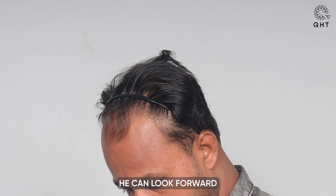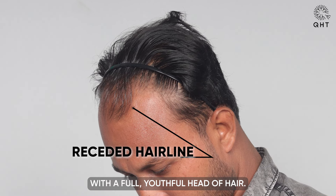Under QHT's care, he can look forward to regaining his confidence with a full, youthful head of hair.